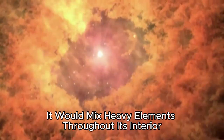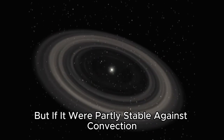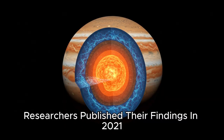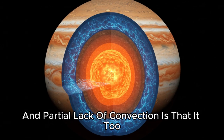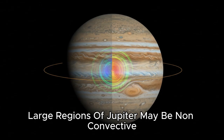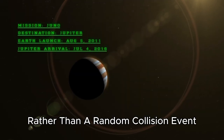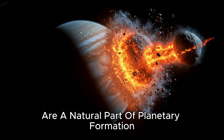If Saturn were fully convective, it would mix heavy elements throughout its interior with no dense central region at all. But if it were partly stable against convection, we would expect to see a gradient of material with heavier elements concentrated toward the center and tapering outward. That is exactly what the data shows. Researchers published their findings in 2021, arguing that the only way to explain Saturn's ring wave data, gravitational field data, and partial lack of convection is that it too has a fuzzy core. Juno data also suggests large regions of Jupiter may be non-convective. If Saturn and Jupiter both have fuzzy cores, they likely stem from a common denominator rather than a random collision event.